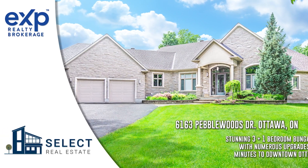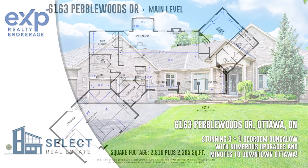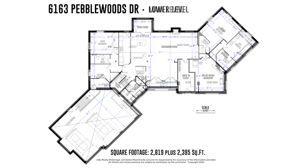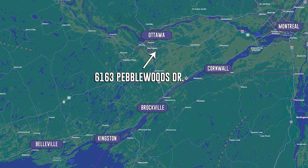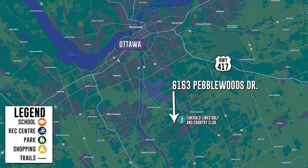Welcome to 6163 Pebblewoods Drive, Ottawa, Ontario. This exquisite bungalow, boasting 2,819 square feet on the main level and an additional 2,395 square feet in the lower level, offers three plus one bedrooms and is nestled in the prestigious Emerald Lynx Estates. Situated backing onto the third hole of the Emerald Lynx Golf and Country Club, which features both a scenic 9-hole course and an expansive 18-hole course.